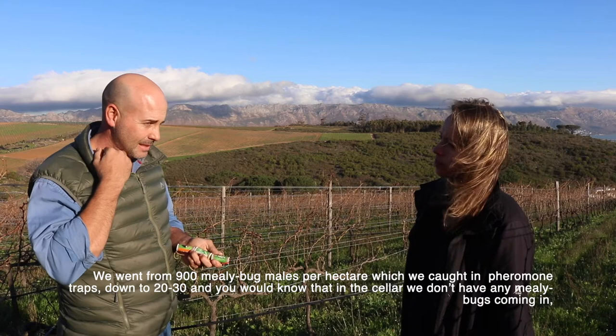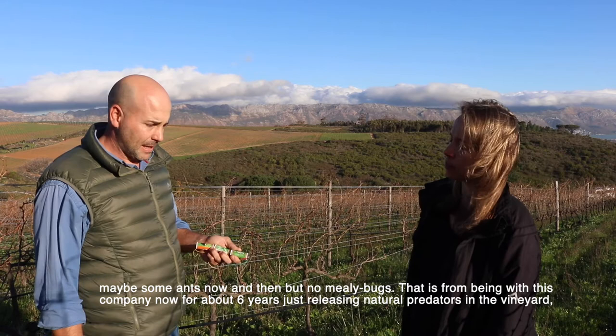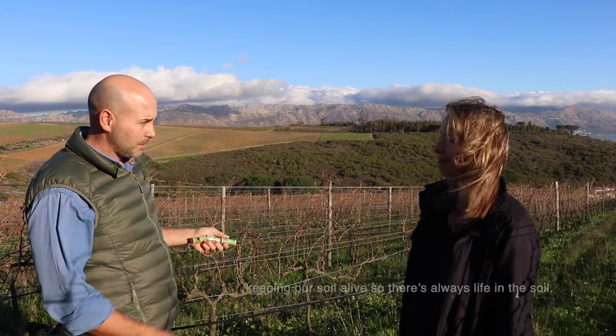You would know in the cellar - we don't have any mealybug coming in, maybe some ants every now and then, but no mealybug. That is from being with this company for about six years, just releasing natural predators in the vineyards and keeping our soil alive so there's always life in the soil.